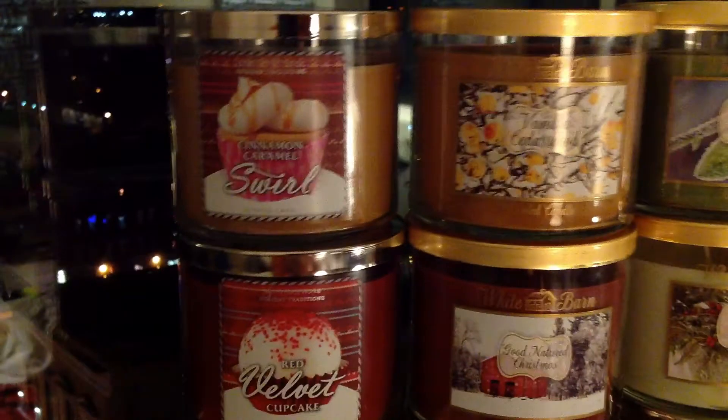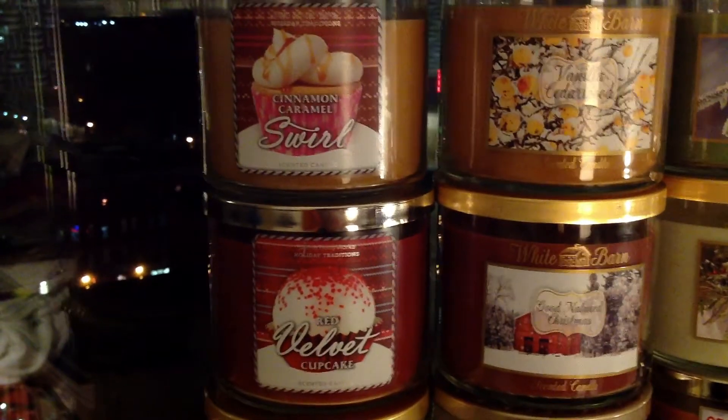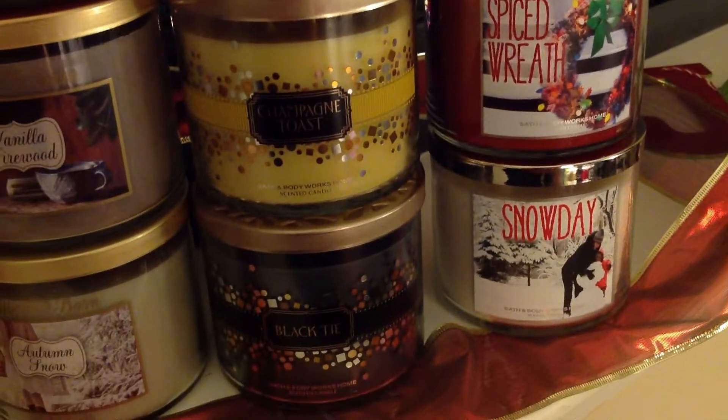Hello everyone, welcome back to our marathon of videos. We are moving on to the Bath & Body Works Holiday Traditions Collection. If you haven't seen my other videos, please check those out first or next. We've got an overview video as well as in-depth reviews of the White Barn Woods Collection, and then we moved on to the Celebrations Collection.